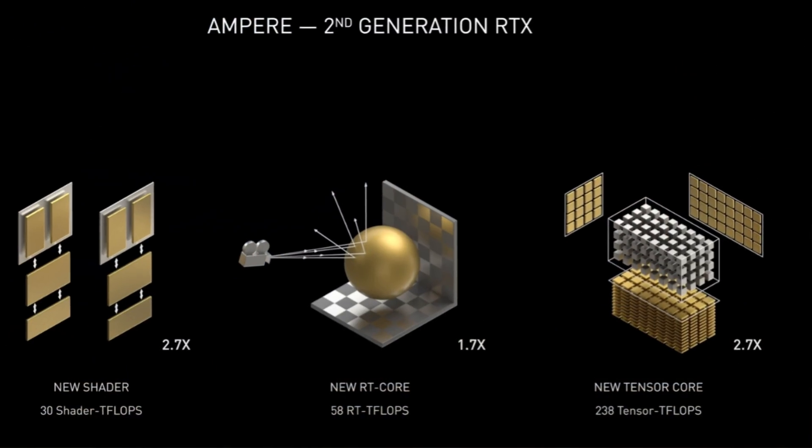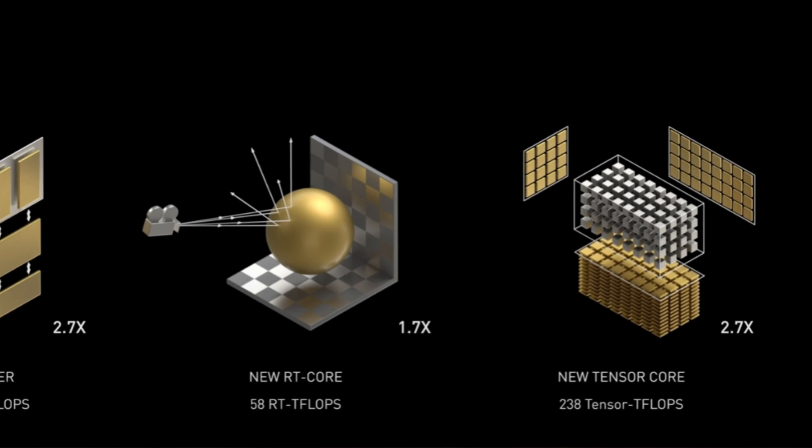Eight gigabytes is still enough — don't let that fool you though, because the 3070 has a couple tricks up its sleeve. It has next-generation RT cores and tensor cores, so you're naturally going to get a little bit better ray tracing performance and DLSS performance is going to be boosted as well. Where it lacks in the VRAM category, it makes up for in other ways, especially if you're a fan of ray tracing.